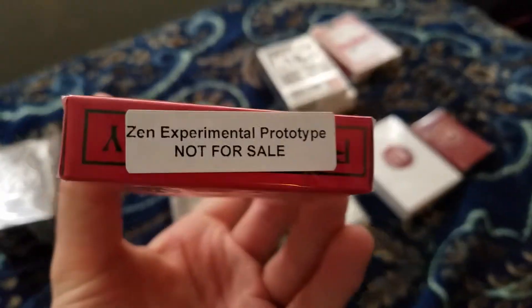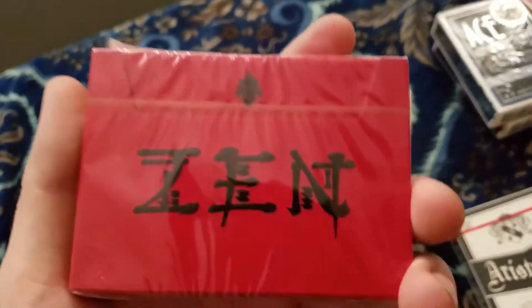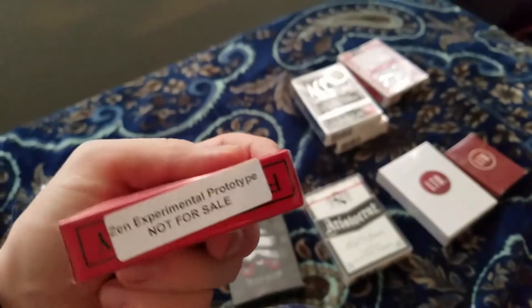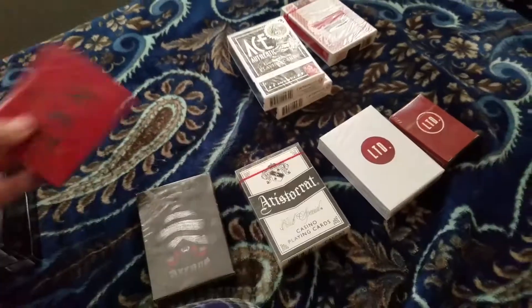Zen experimental prototype from Expert Playing Card Company, New York — manufactured to exacting standards in Taipei. I hope you can see this — it's very intricate detail, all embossed on the front. This is the prototype version, master finish. They say these feel a lot like Jerry's Nuggets, they have a similar finish. The tuck case opens from the side, as you can see right here — those are the Zens.